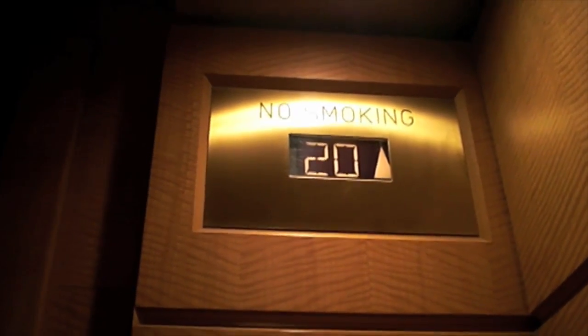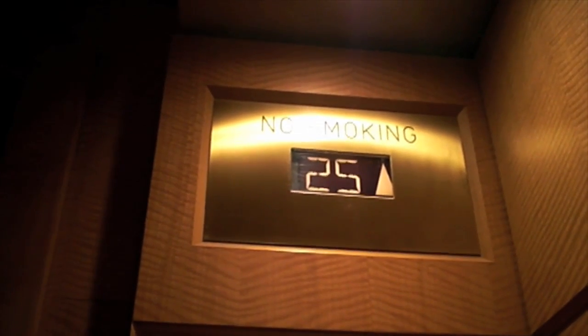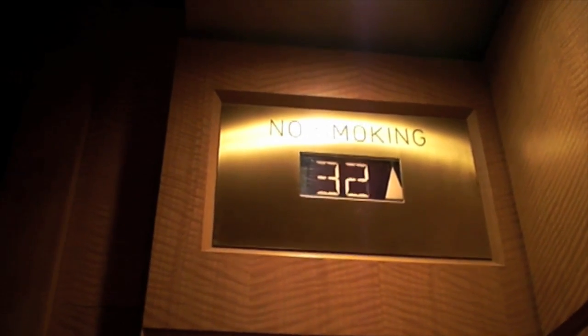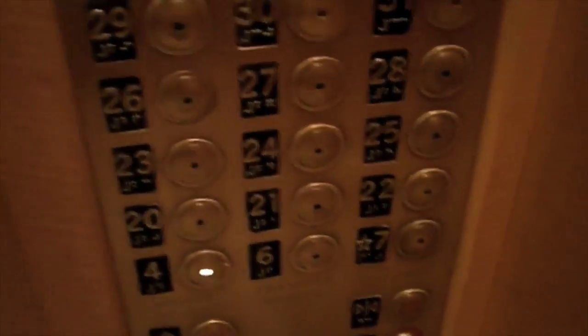These are pretty vast elevators made by Kone. Beautiful mirror doors. Look at that arched ceiling.